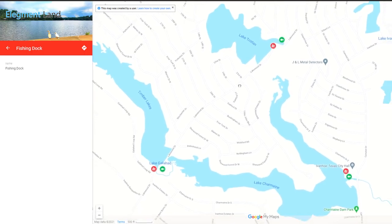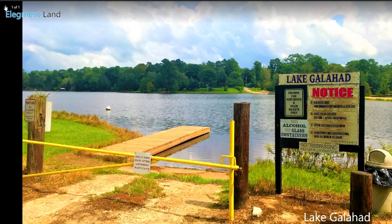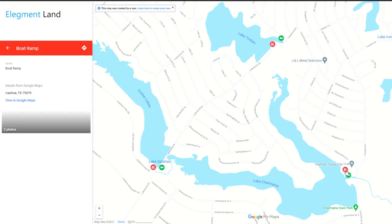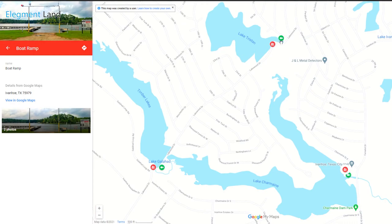Now let's switch over to the map showing the lake access. Here you can see each boat ramp and fishing pier with great pictures of each location. You can find both of these interactive maps at the listings on our website.